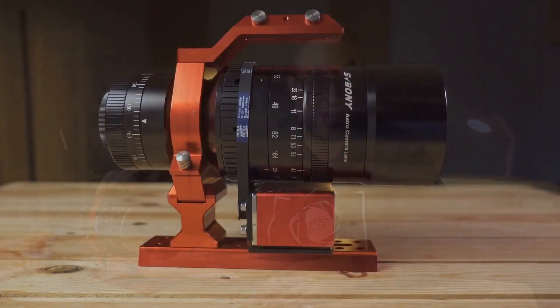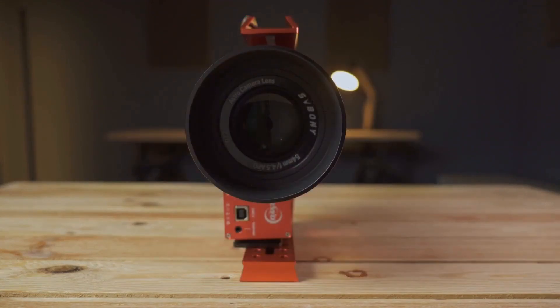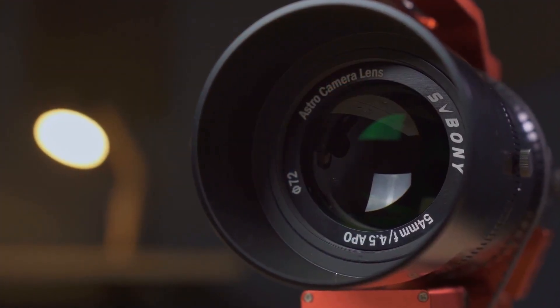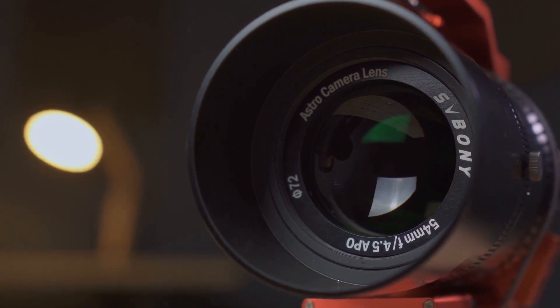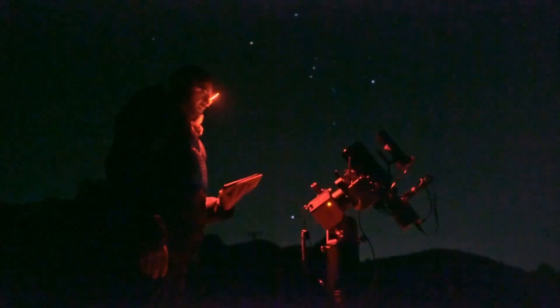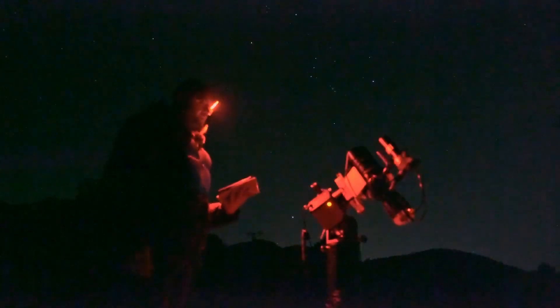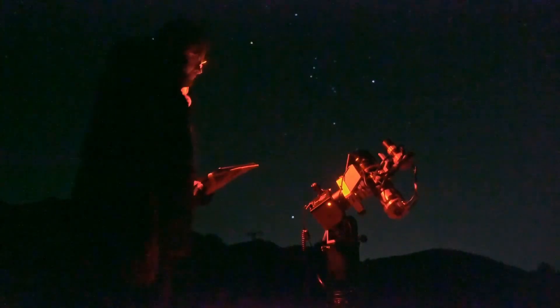They continue with their philosophy of developing and evolving their products, and what we have here — which I would say is their most serious telescope so far — is the SV555, a Petzval quintuplet. For astrophotography of large celestial fields, it's corrected up to 44mm, meaning for larger formats than full-frame, without the use of flatteners.